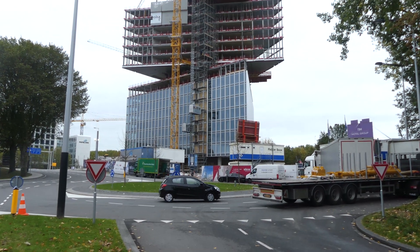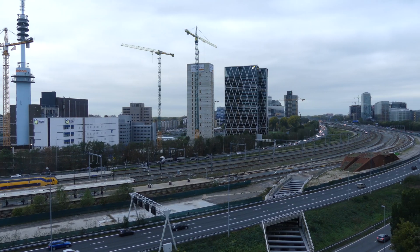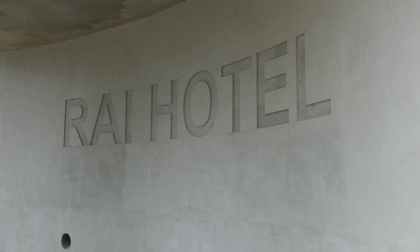One of the major construction projects in Amsterdam in 2018 is the new NH Hotel Amsterdam RAI, directly next to the RAI Convention Center and the Amsterdam A10 Ring Road.